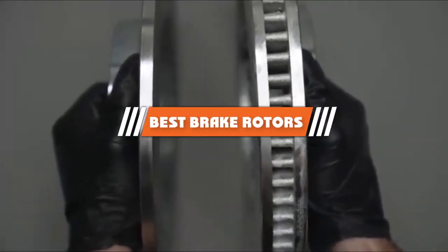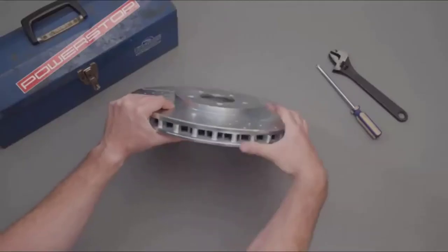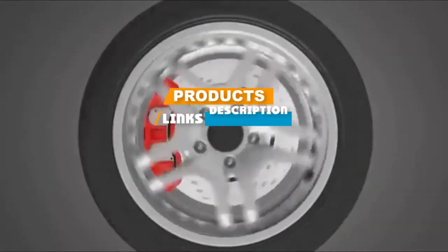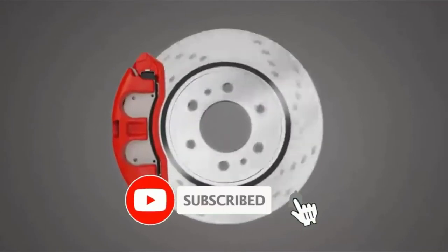If you are looking for the best brake rotors, here's a list you must see. We made this list based on our personal preference, based on their features, prices, quality, durability, and reputation of the manufacturers. We have also included options for every type of customer. So let's get started!